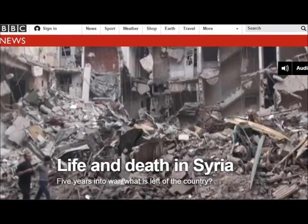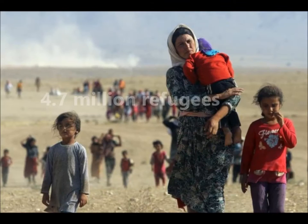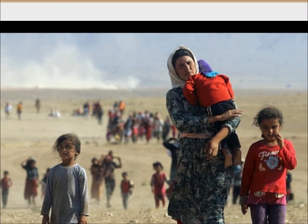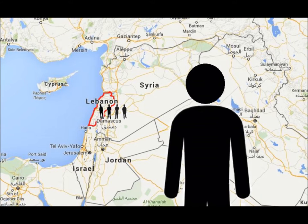The Syrian conflict is one of the bloodiest wars in the history of the Middle East and it has driven 4.7 million refugees out of the country. One in four of these refugees has fled to the nearest neighboring country, Lebanon. More than 60,000 of these refugees have amputations that require prosthetics.